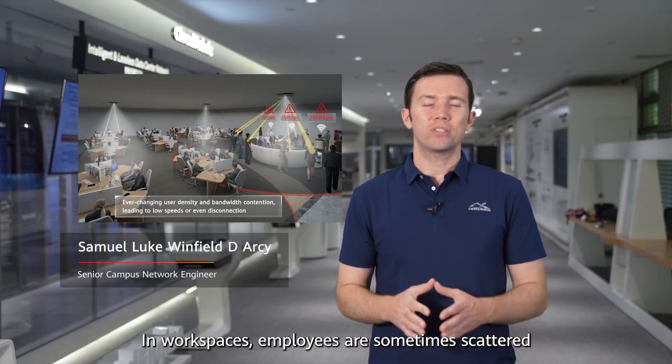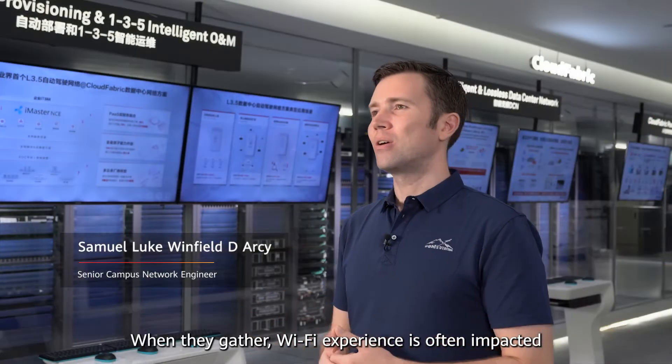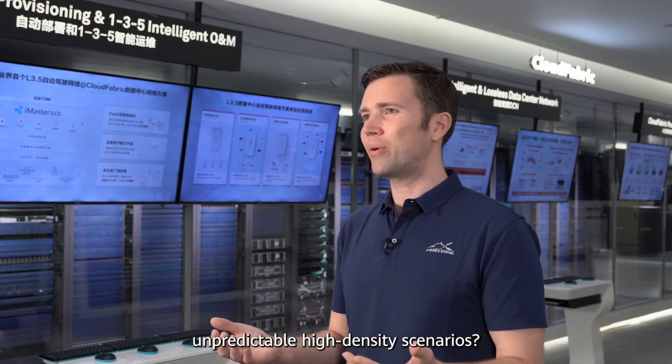In workspaces, employees are sometimes scattered and at other times gathered in one place. When they gather, Wi-Fi experience is often impacted. How can we guarantee users' Wi-Fi experience in such unpredictable high-density scenarios?